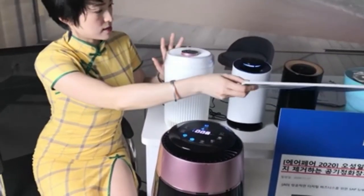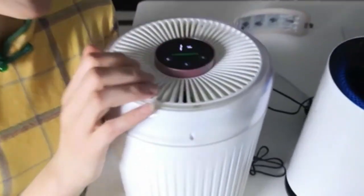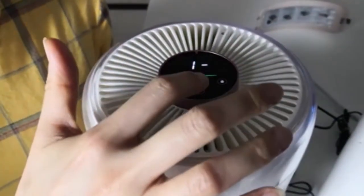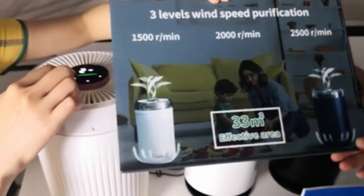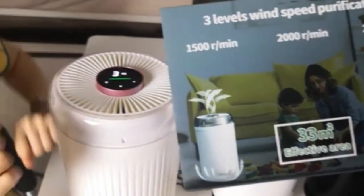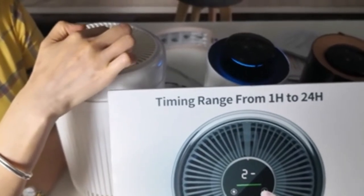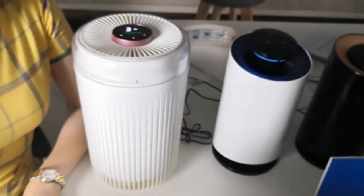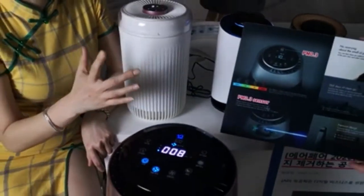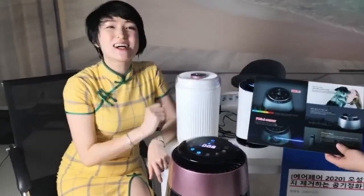This is the small desktop model with an effective area of about 33 square meters. Let me show you its function up close. Now I turn it off and on again — it's working. There are three fan speed levels. They also have a timer here — you can set it from 1 to 24 hours. Note that this small model does not have a PM0.3 sensor, but the purification effect is the same. So you can choose which model based on your room size and budget.